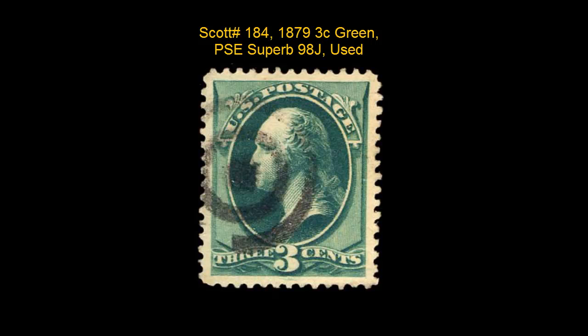Scott number 184, 1879, 3 cent, green, PSE, superb 98, jumbo, used.